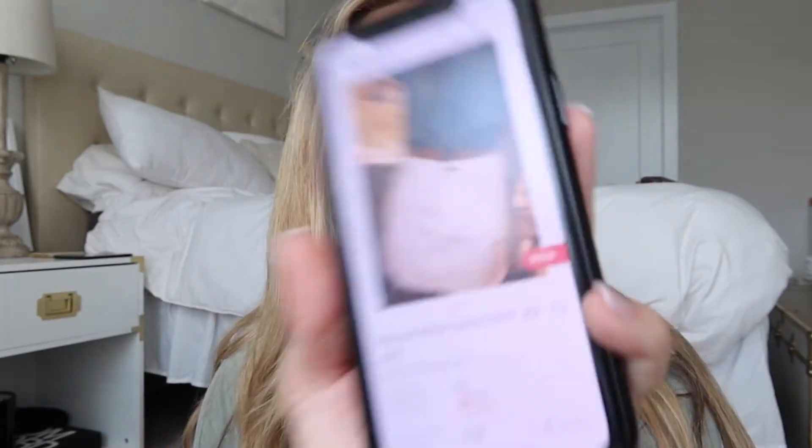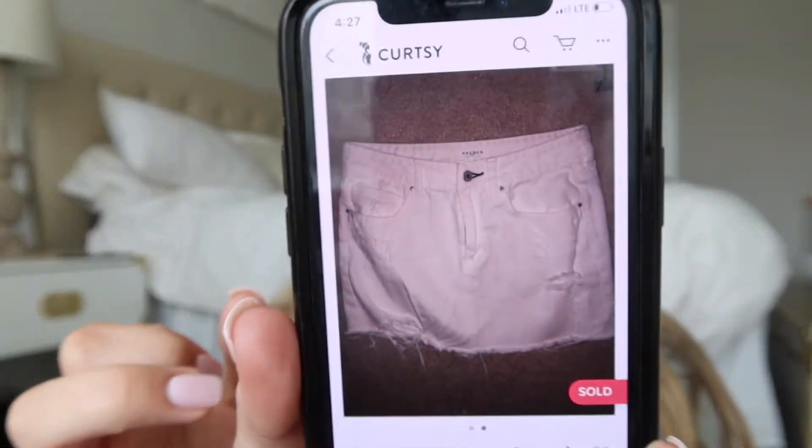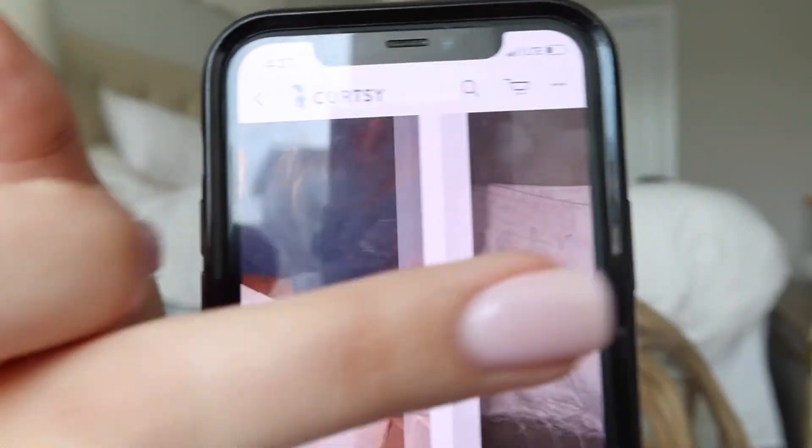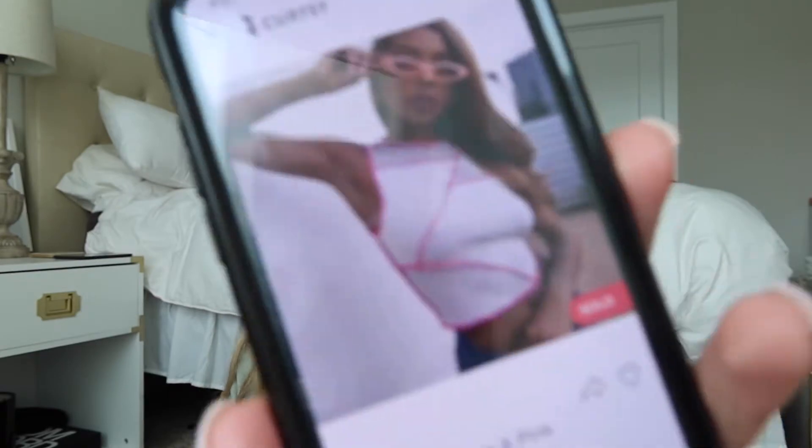Next I bought this white high-waisted zipper skirt that was just a little bit big on me. I had a picture showing all the distressing and details, and then a filtered picture to make it look a bit better. The description was pretty basic — 'high-waisted zipper skirt from PacSun, $18' — but it sold pretty quickly. I sold it during summer, and white denim skirts are kind of always on trend for vacation and things like that.